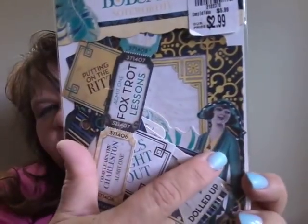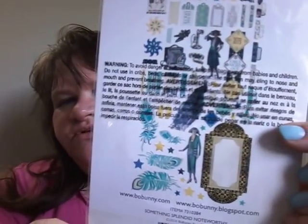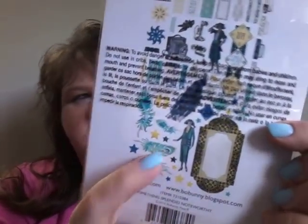I got some Bo Bunny ephemera - this is the Noteworthy pack, and I believe I have the paper pad for this too. It's got tickets and this cool lady, and look at the tiny stars and the feathers - I love that. I'm not going to take them all out because they're really tiny pieces.